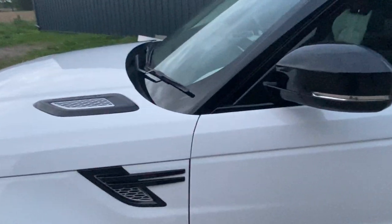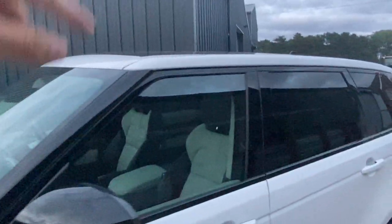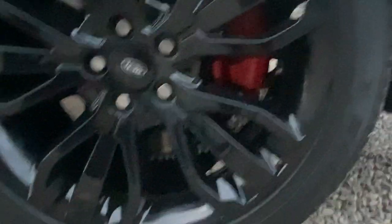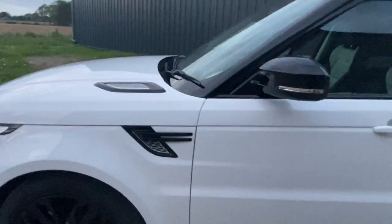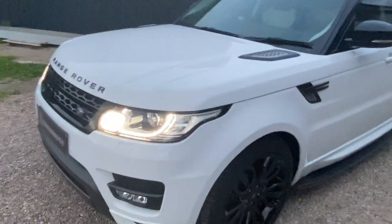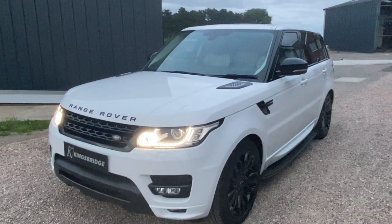It's got the black pack so all the vents and grilles are in gloss black. The wing mirror, and it's got of course the essential panoramic roof and privacy glass. Never buy a 4x4 these days without a panoramic roof. You can see there the rear caliper in red, and it is immaculate as usual from Kingsbridge. We try to make sure all our cars are prepared to the highest of standards.